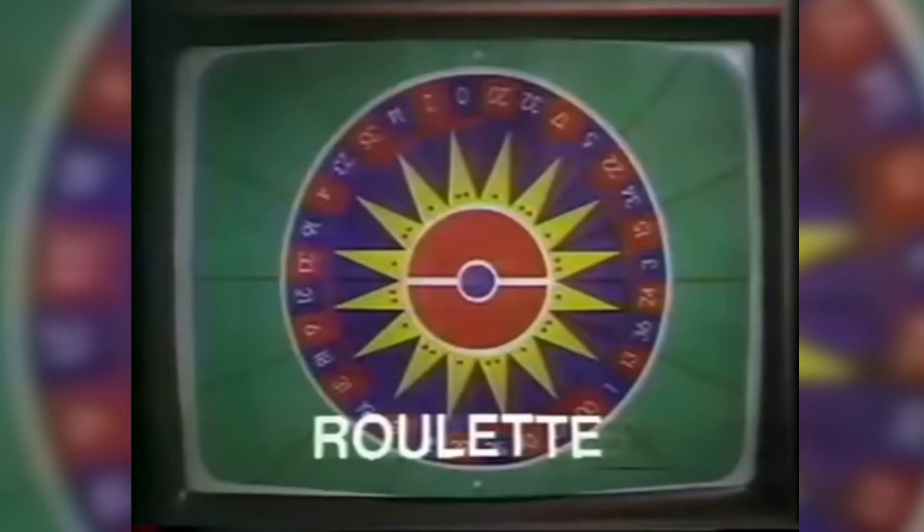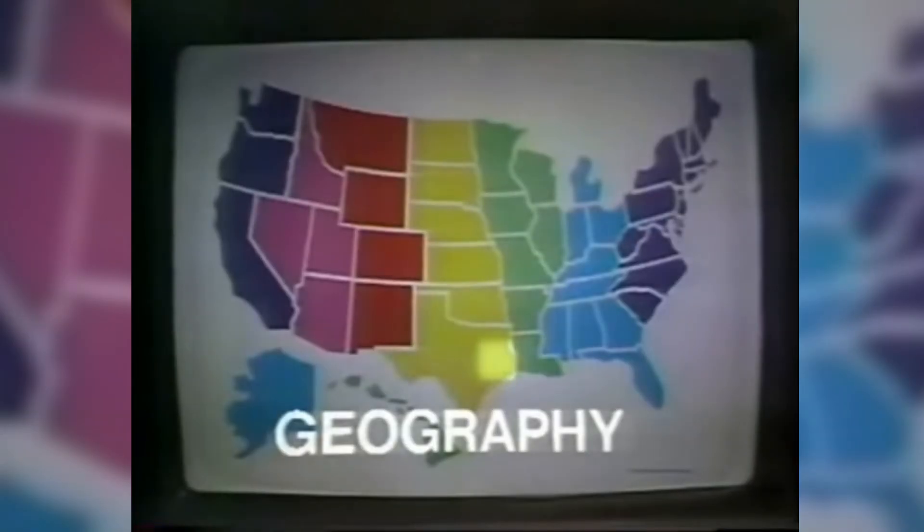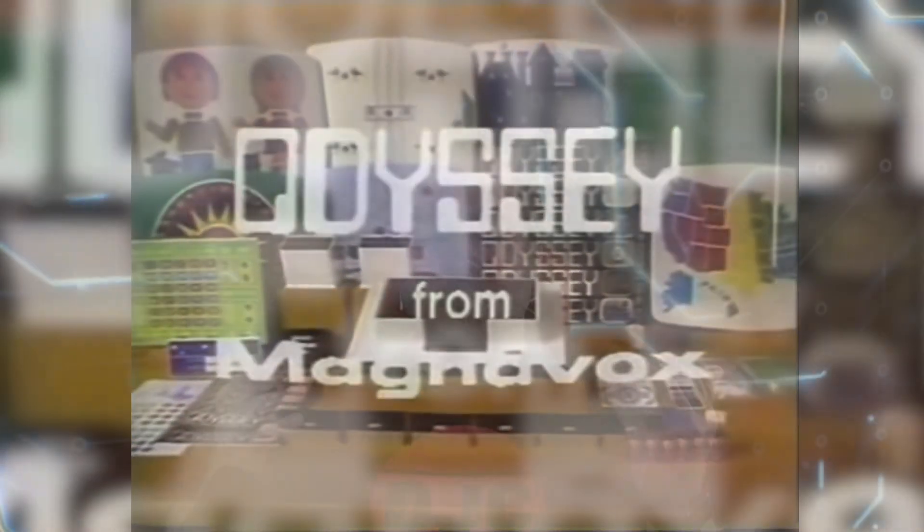So what do you guys think? Do you think this is a key moment in gaming history? Do you think it's just an add-on to the brown box, or not really worthwhile talking about, and we should just jump forward to Atari and Nintendo? Let me know in the comments. Don't forget to like and subscribe, and until next time, happy gaming.